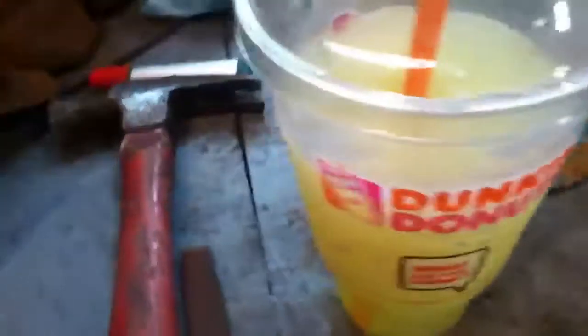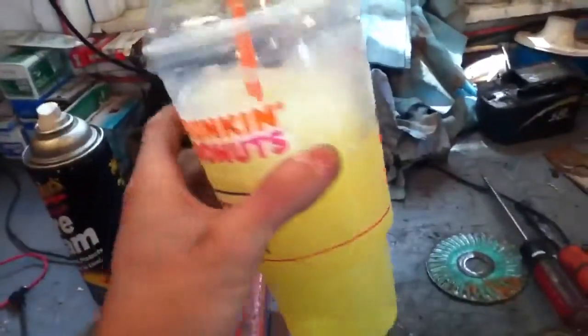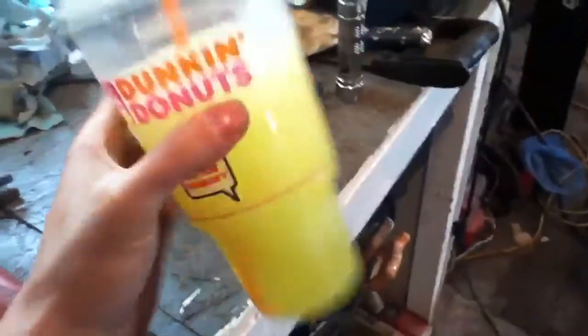I went to Dunkin Donuts and got this Mountain Dew Colada thing. On a scale of one to ten, I give it a three — kind of sucks. Wouldn't buy it.